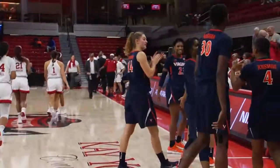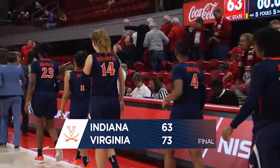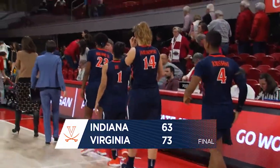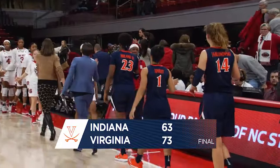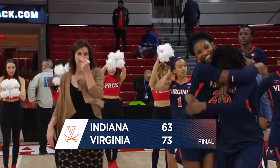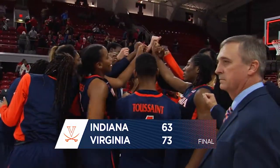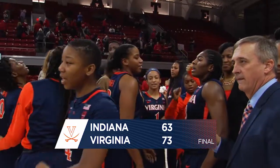The teams will make way for the handshake line. Three and oh the mark in ACC play — a wire to wire victory for the Virginia women, their momentum continues and their win streak continues to build. It has now reached six. 73-63 your final score here from Reynolds Coliseum. No problem on the road for the Orange and Blue.